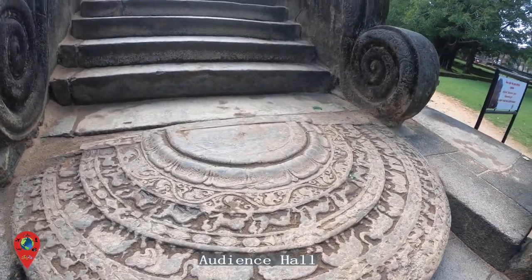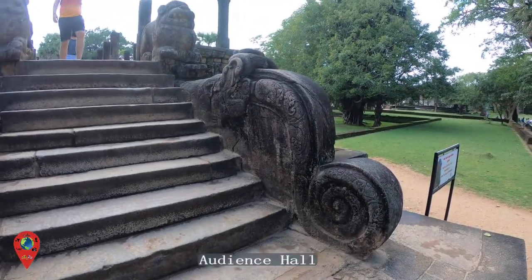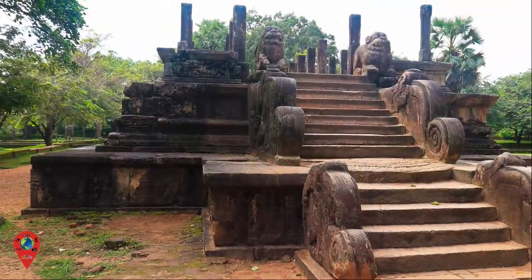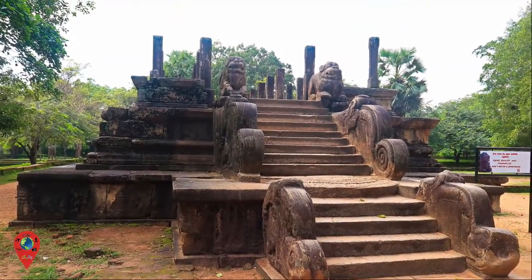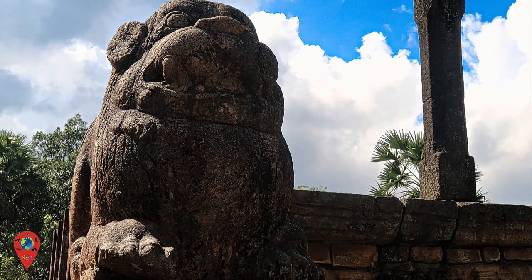The audience hall is another one of Parakrama Bahu I's beautiful structures. What we love is the intricate detail of the carved elephants, each with different poses, with the proud lion standing guard at the top.